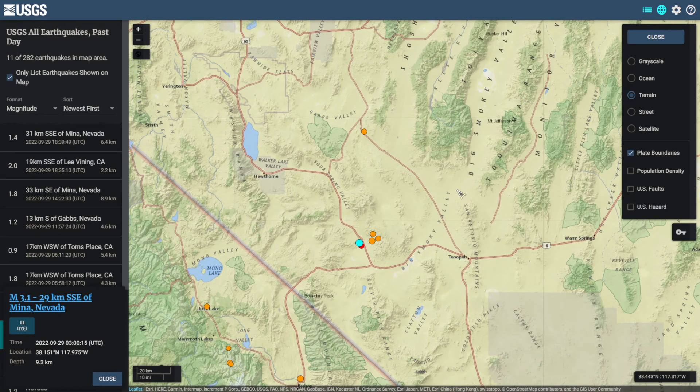Yesterday around 3 a.m. UTC, there was a magnitude 3.1 earthquake near Mina, Nevada. This came in at a depth of 9.3 kilometers and currently has a reviewed status. Not too long ago, this area did see a larger quake, and ever since then it has been somewhat swarming with smaller quakes.